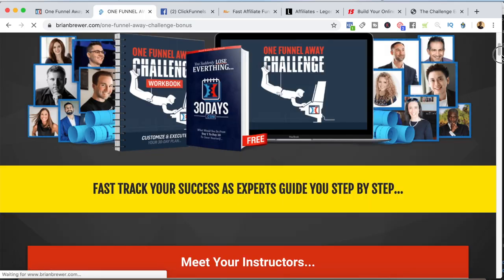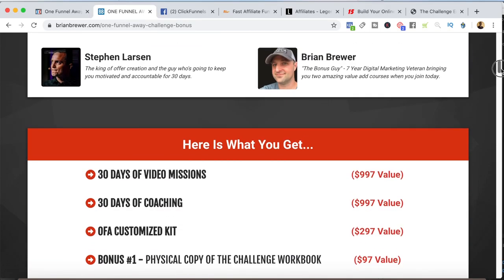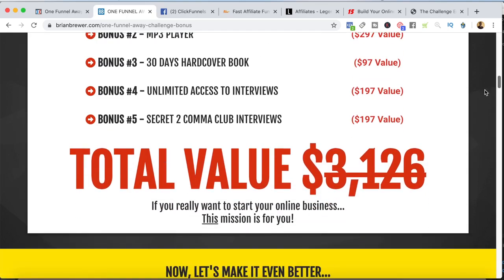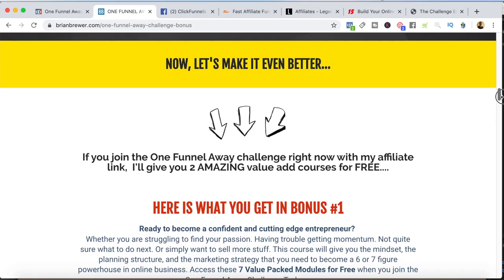The way this works is simple. I talk about the One Funnel Away Challenge and all the training included in the ClickFunnels version. Then we do the value stack, creating a perceived value of $3,000 for this One Funnel Away Challenge. Remember, it only costs $100. So we're setting a value of $3,000, but they get to the bottom and it only costs $100 to join. That's part of the marketing of this funnel.